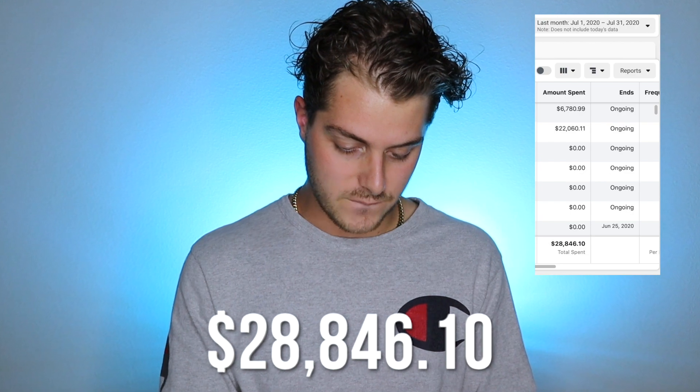Off of our Facebook advertising — drumroll — how much did we spend? We spent $28,846.10 in Facebook advertising. Facebook advertising is my main space of advertising, and it is where we actually prospect most, if not all, of our customers. I want to give a little deep dive into our actual numbers on Facebook and what we actually do on Facebook.